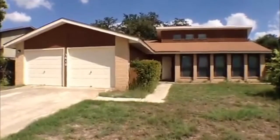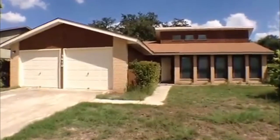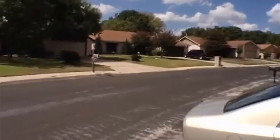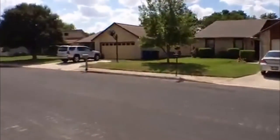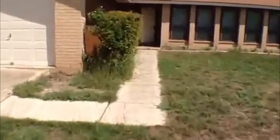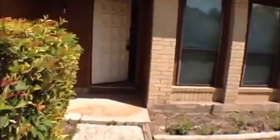This is Jeff here with Liberty Management. I'm going to show you a property located at 5610 Timber Wagon. This property is for rent and managed by Liberty Management. It's a three bedroom, two bath. If you want to get some more information on this property, you can call Liberty Management at 210-681-8080.